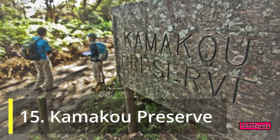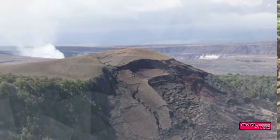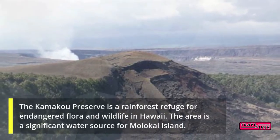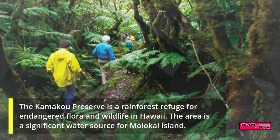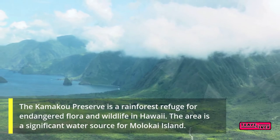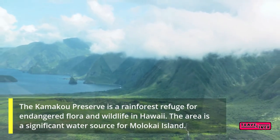15. Kamakou Preserve. The Kamakou Preserve is a rain forest refuge for endangered flora and wildlife in Hawaii. The area is a significant water source for Molokai Island.